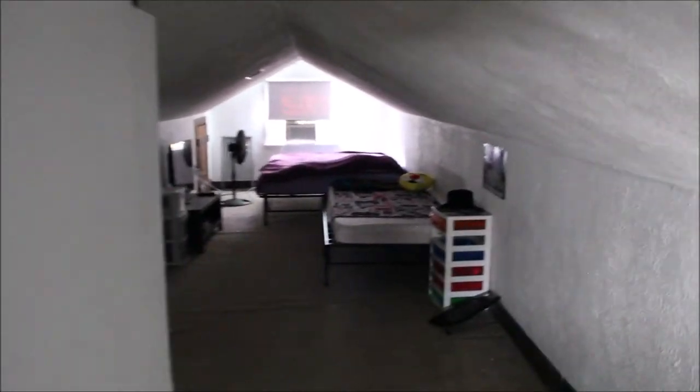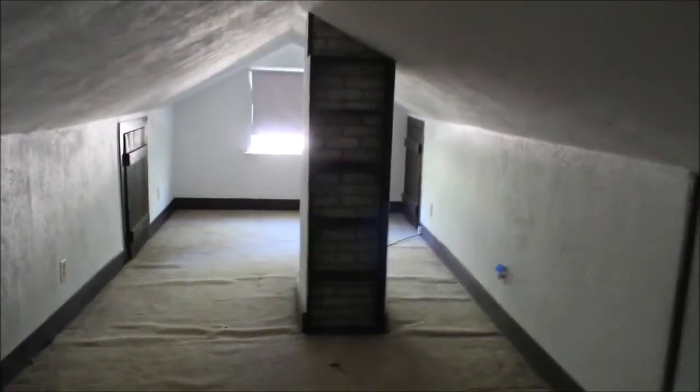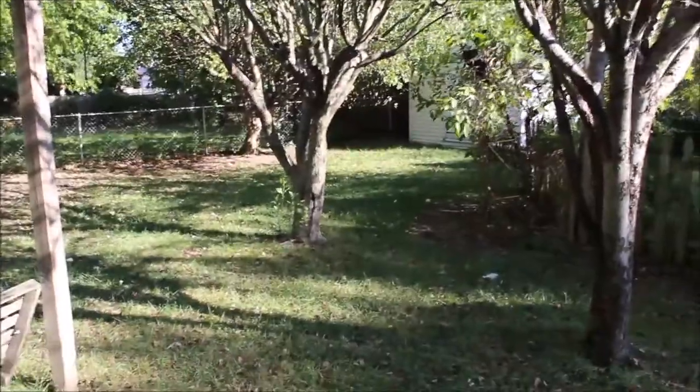We came up here to the third bedroom and this is a massive, massive bedroom. Plenty of space for the little ones, plenty of space for storage — several storage bins here. Around the chimney they have a bookcase built in, which is kind of cool, and then they have some more storage in here as well. We'll take a look downstairs and head outside.